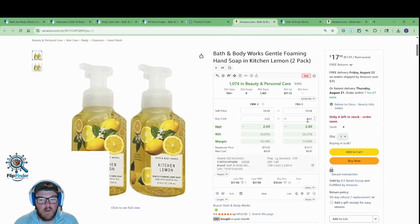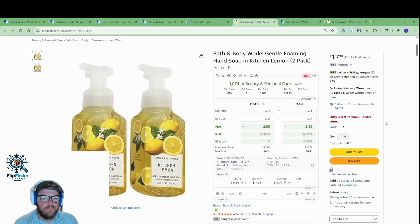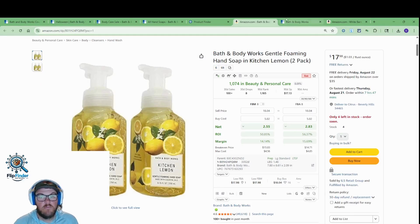Easy prep — slap these in a poly bag, put a do not separate sticker on it, call it a day. 56% ROI is worth noting — that's really good ROI on an easy prep product. Even if the profit's not quite there, if you prefer volume over profit, this is a really good product. There's nothing wrong with this at all.